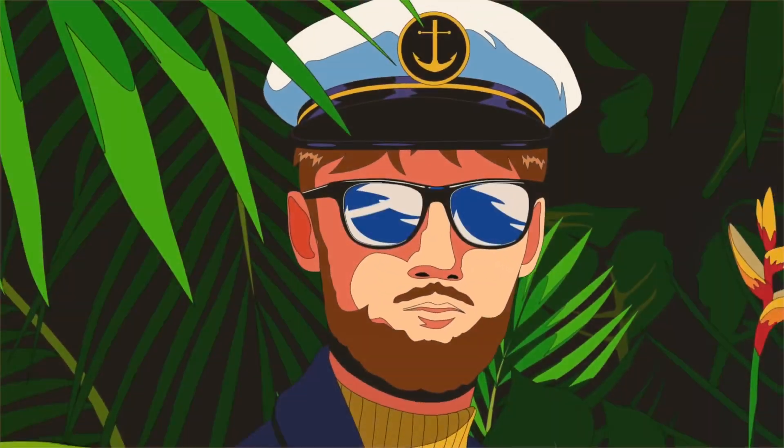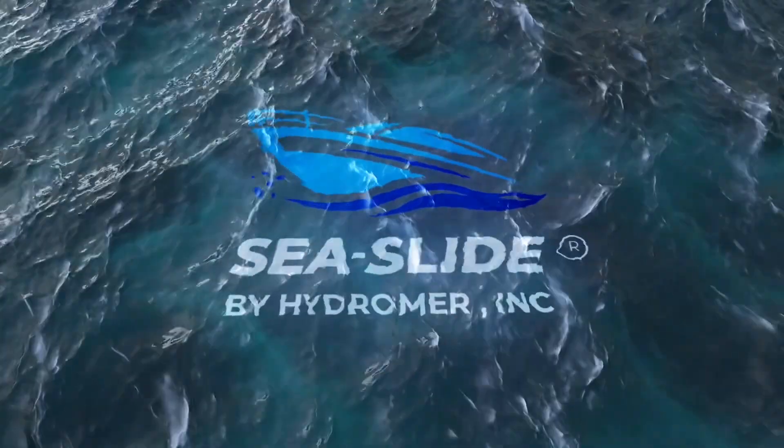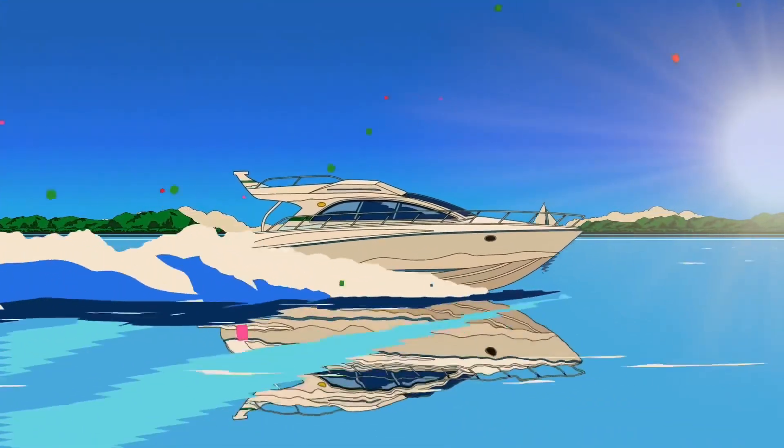Embark on your own maritime journey, experience Sea Slide's formula, and let your heart sail into the horizon of endless possibilities.